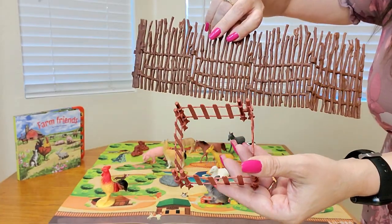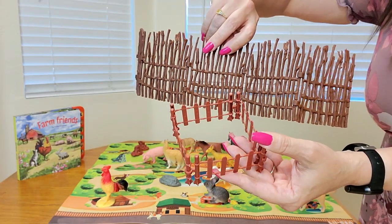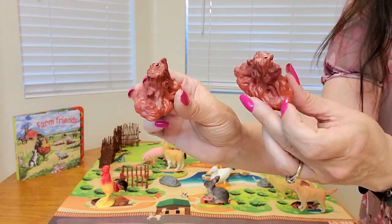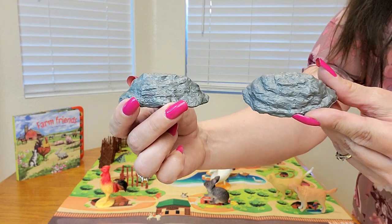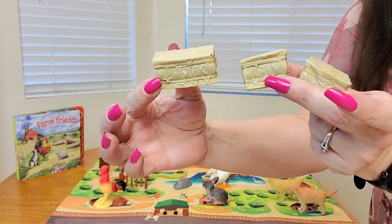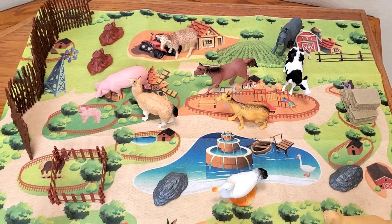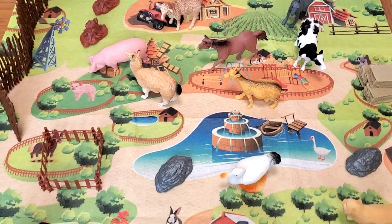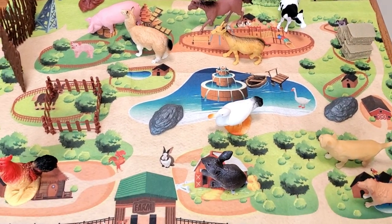This is what the fences look like — perfect for their fine motor skills, as well. And this is what the tree stumps look like. They've also included two boulder rocks, as well. This is what the hay bales look like. And this is what the play mat looks like. They really put in so much detailing. Absolutely beautiful.